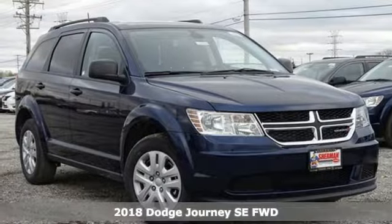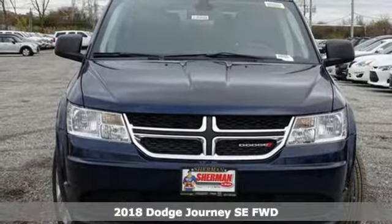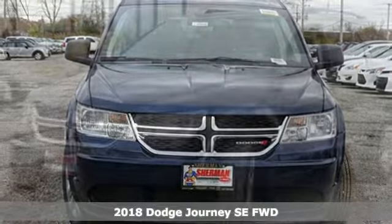It's the new 2018 Dodge Journey. In the Journey, you don't just go for a drive — you head out for adventure.